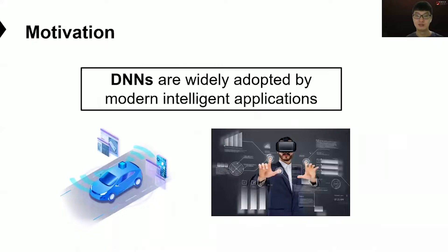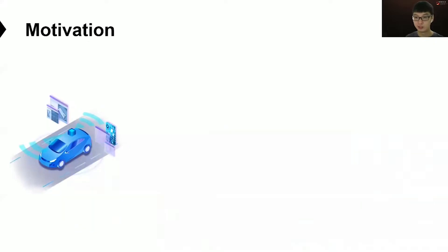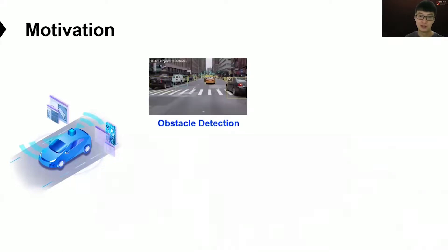As we all know, deep neural networks or DNNs have been widely adopted by modern intelligent applications, such as autonomous vehicles and virtual reality. These intelligent systems may use many DNNs for different functions. For example, modern autonomous vehicles use DNNs to recognize obstacles, and also use DNNs to monitor the human driver's emotion and fatigue.